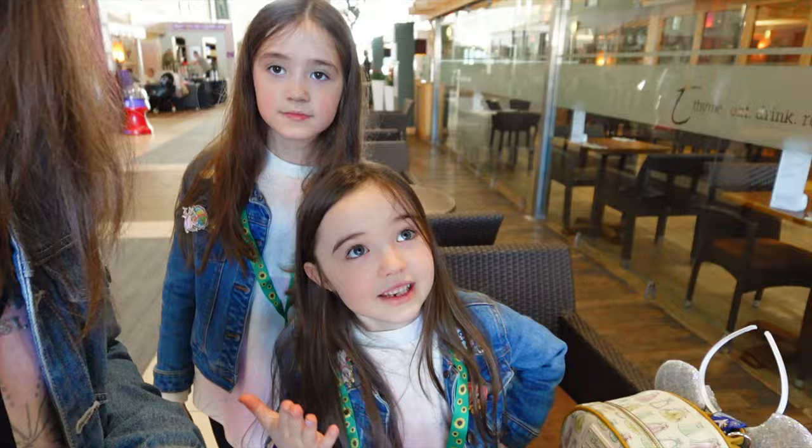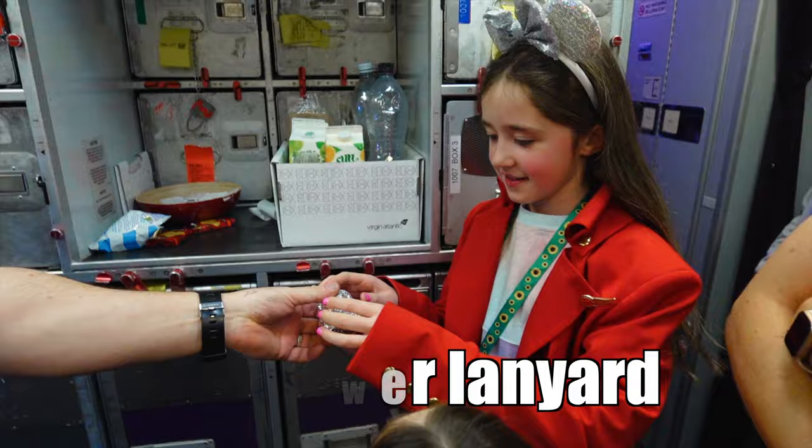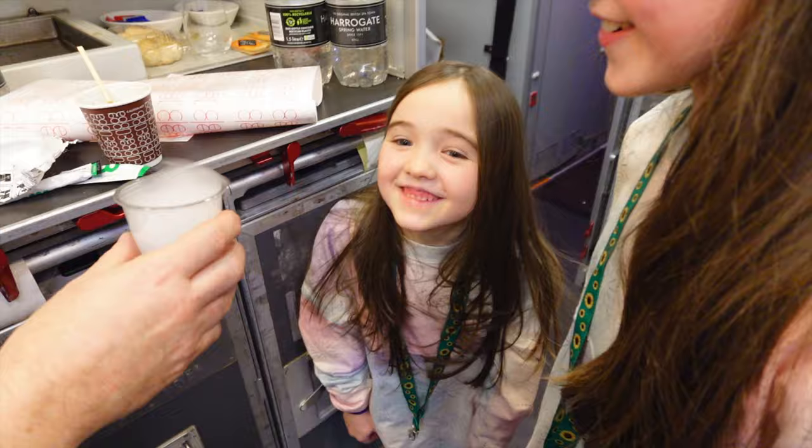So if you have got children with hidden disabilities such as autism, ADHD or other things that can't necessarily be seen in an obvious way, getting hold of a sunflower lanyard can be really helpful. My children wear these when we're traveling through the airport and it's a way for staff there to recognize that the children have needs even though they may not be obvious on the outside.